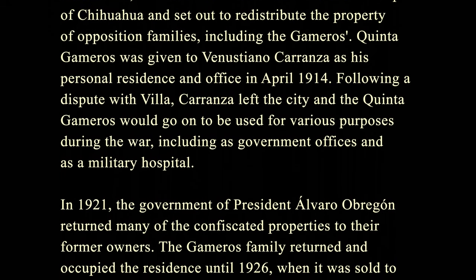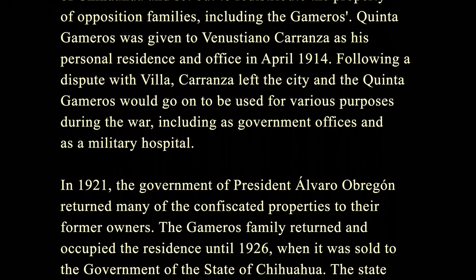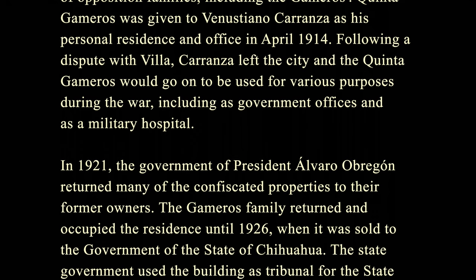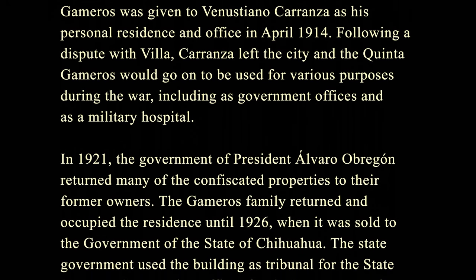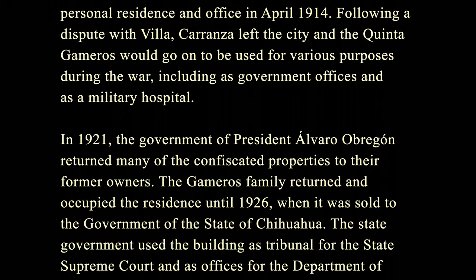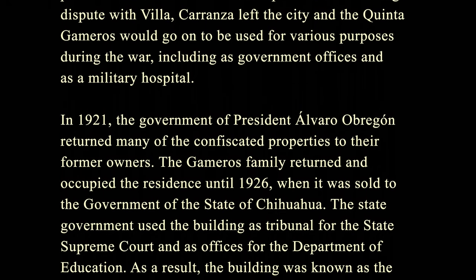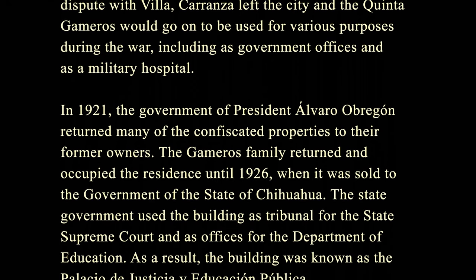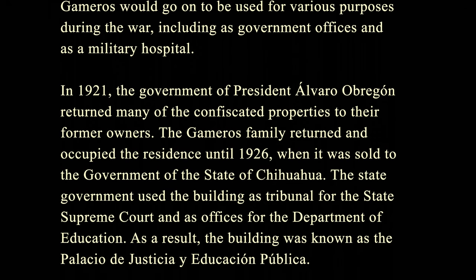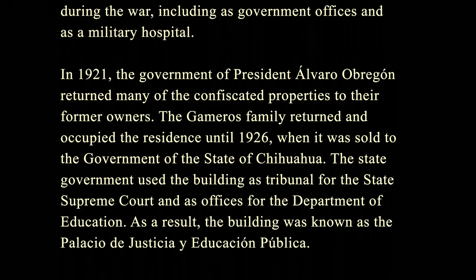In 1921, the government of President Alvaro Obregón returned many of the confiscated properties to their former owners. The Gameros family returned and occupied the residence until 1926, when it was sold to the government of the state of Chihuahua. The state government used the building as a tribunal for the state supreme court and as offices for the Department of Education. As a result, the building was known as the Palacio de Justicia y Educación Pública.